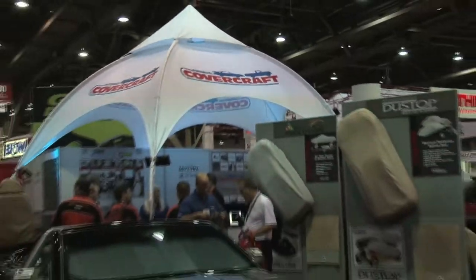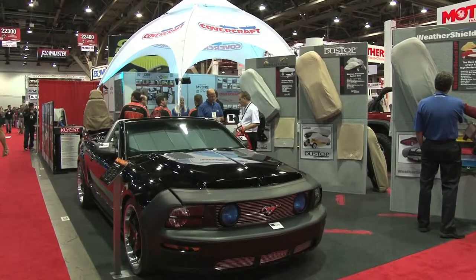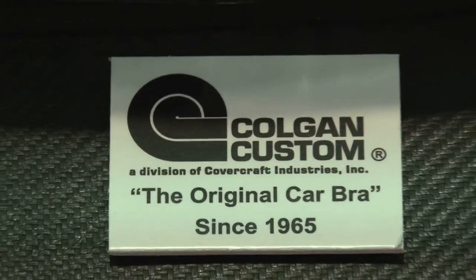You guys have covers for all makes and models, correct? Correct. And we don't only do covers — we do many other accessories as well. I want to see more of these, so take us through the Mustang here.